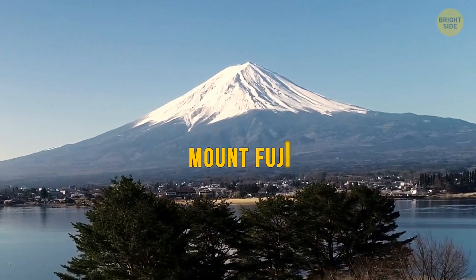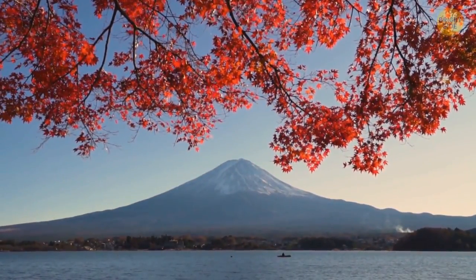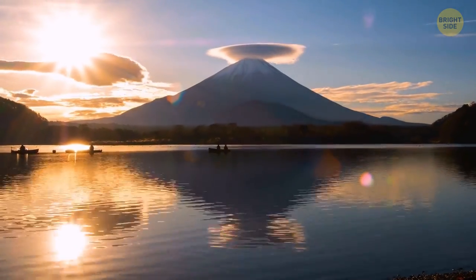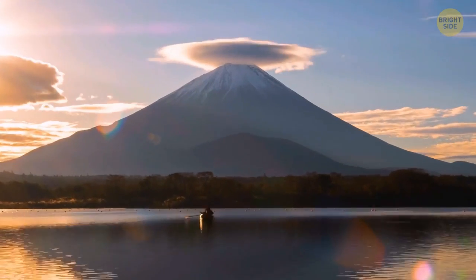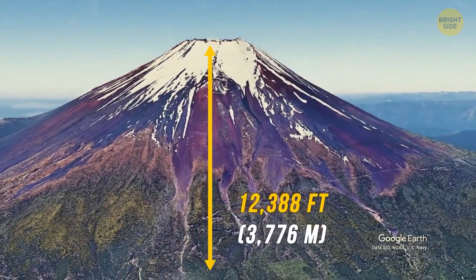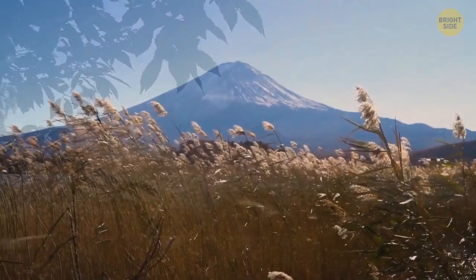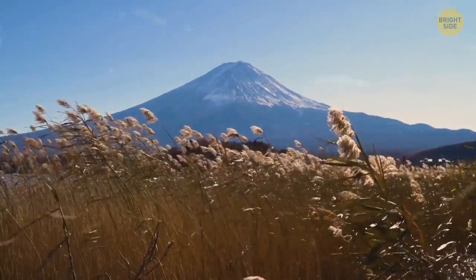Now let's move on to Mount Fuji in Japan. It looks graceful with its conical shape — it's the highest mountain in Japan at 12,388 feet tall, and it's the most sacred one. Some Buddhists believe that this mountain is a portal to another world.